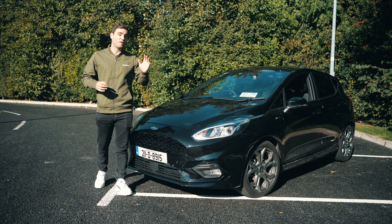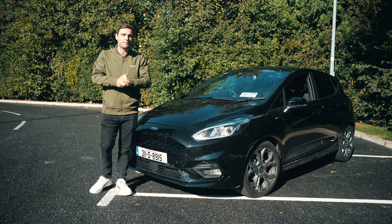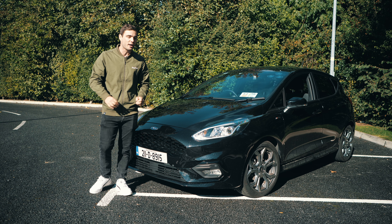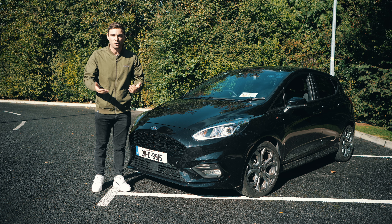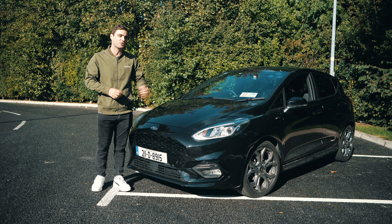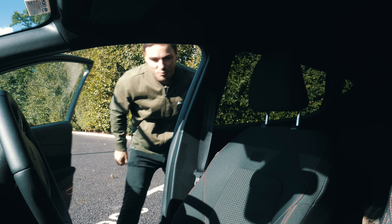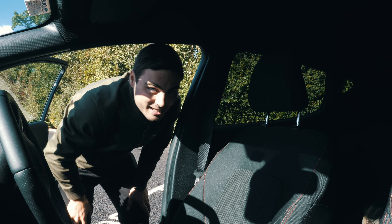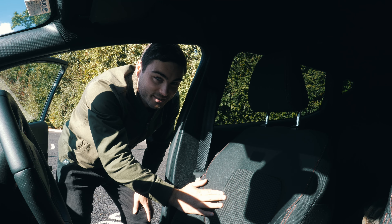Those are five of the essential features I think cars should have — let me know in the comments what you think the most essential five are. Now we're going to talk about five creature comforts. These aren't necessarily essential but are nice features to have. Number one on that creature comfort list is heated seats. This Fiesta doesn't actually have them, but on a cold winter's day there's nothing nicer.